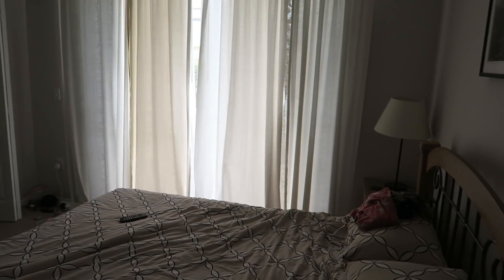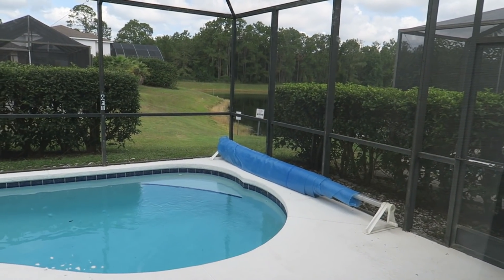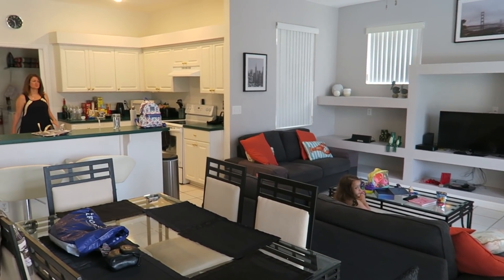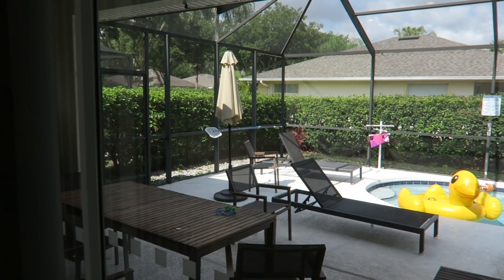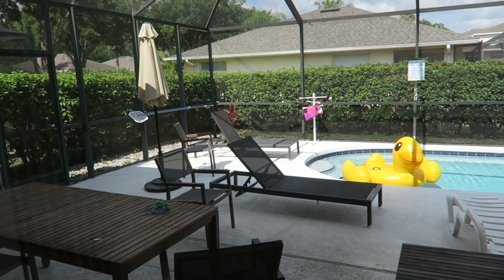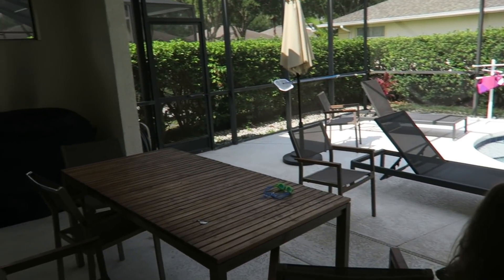Walking out of the ensuite back into the bedroom — it's a little dark, apologies — we've got a nice view and an exit to the pool area. That's the master bedroom done. Coming out, here's another shot of the open plan area, then we head out to the pool. There's a little alarm button you have to press to open the door, which is Florida state law — you must have a security device for entering and exiting the pool area. If you leave the sliding door open, the alarm goes off after about 20 seconds.